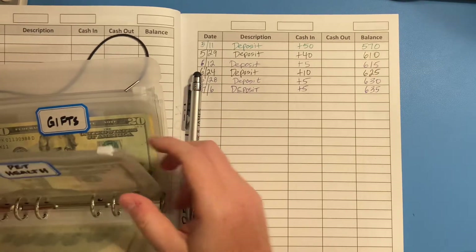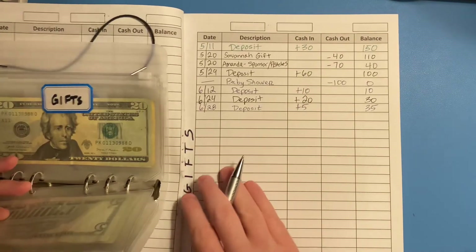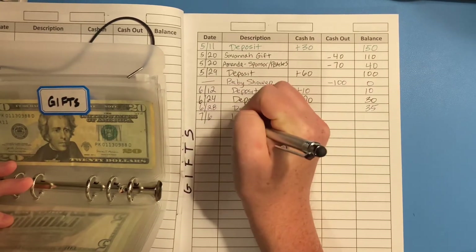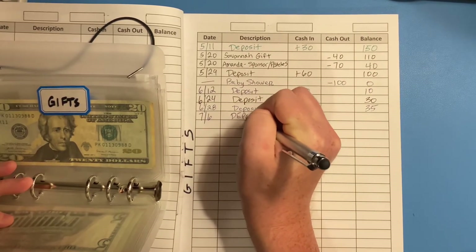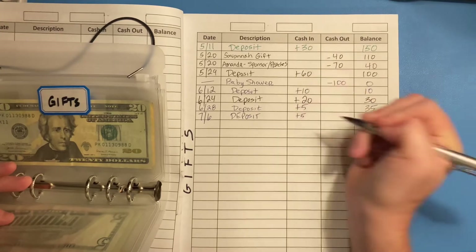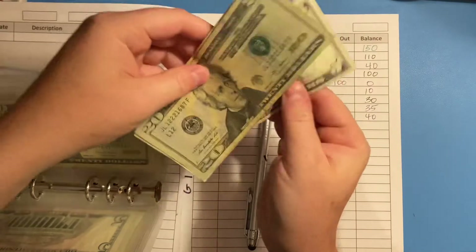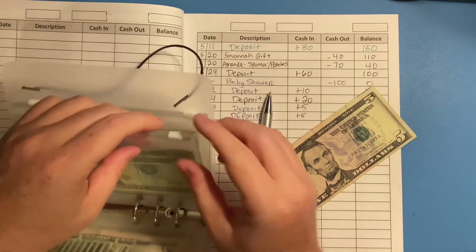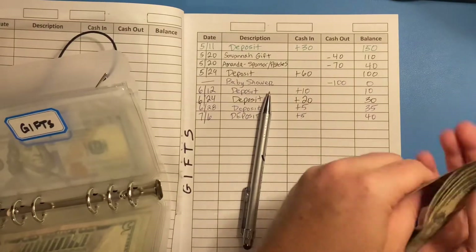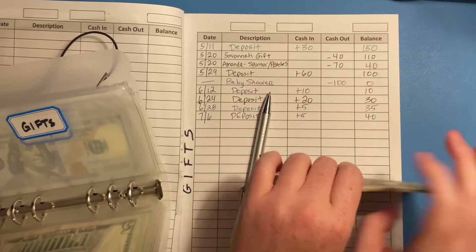Our next sinking fund is gifts. Today I'll add $5 to this fund as well, which will give us a new balance of $40. Counting it out — $20, $30, $35, $40 — $40 for gifts.